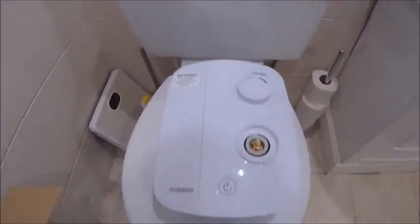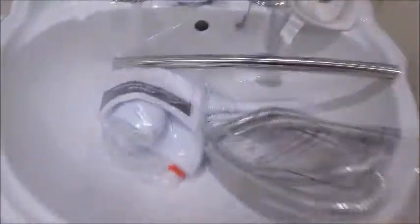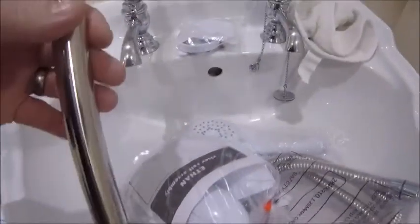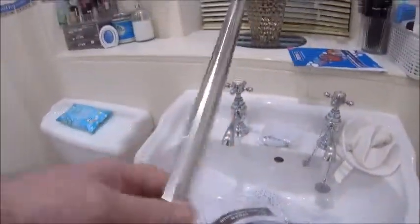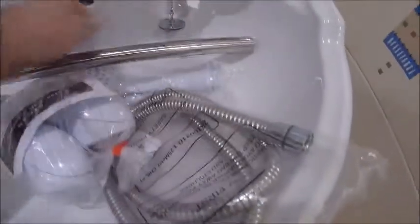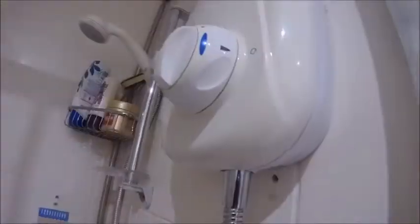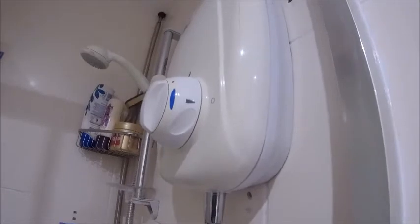That's it out of the box, and that's all the good stuff that comes with it — all the bracketry to hold up the pole to hold up the shower head, which is a big old thing. Right, I'm going to grab a screwdriver and start disconnecting things.